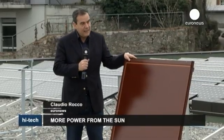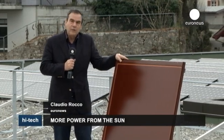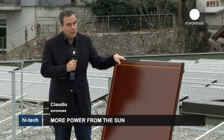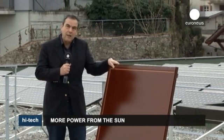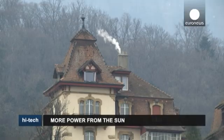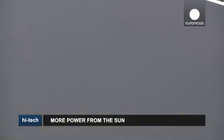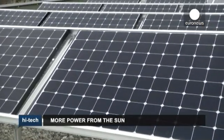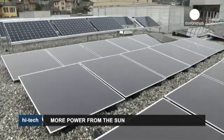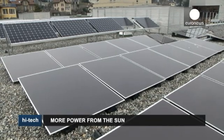People often say solar panels are ugly. Researchers in Neuchâtel have created this panel called terracotta, a color which would match the roof tiles of many houses in European cities. Researchers are convinced that new, more efficient and less costly technology will help make solar panels a force to be reckoned with on the global energy market.